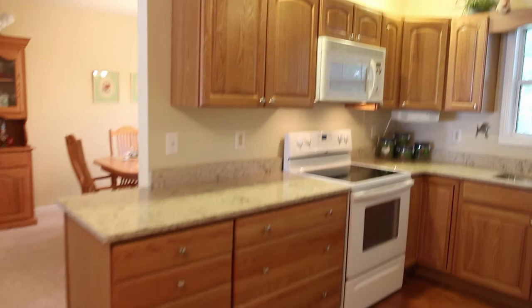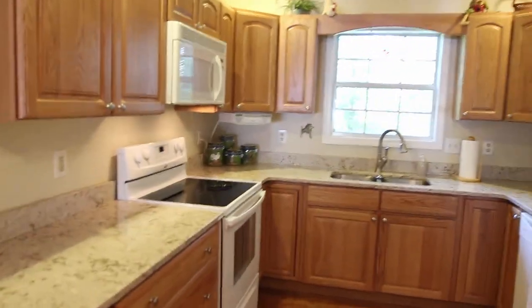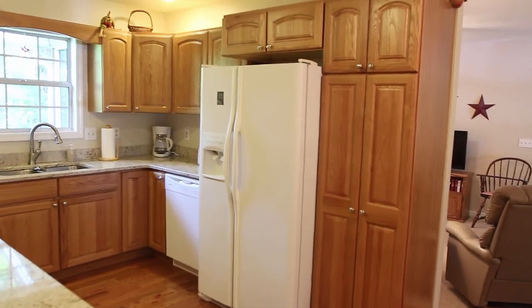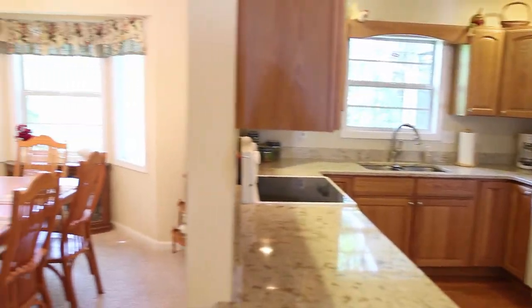The kitchen is really awesome — you've got granite countertops. This home has central heat and air and a relatively brand new roof. And look at that pantry! As I swing over to the left, this hallway down here leads to the bedrooms.